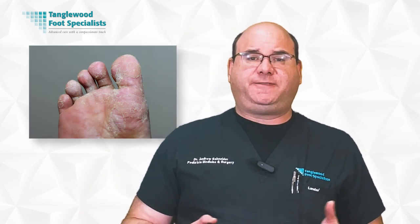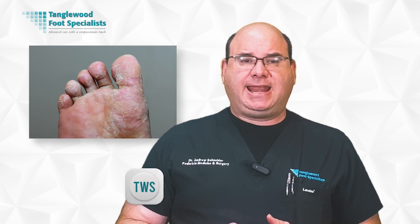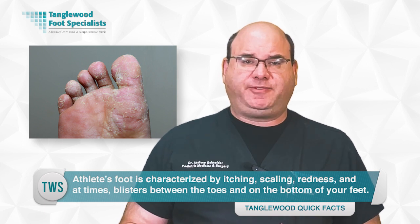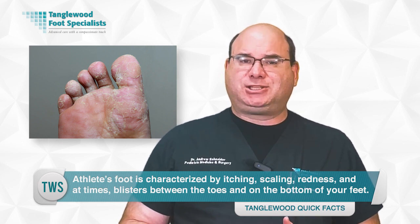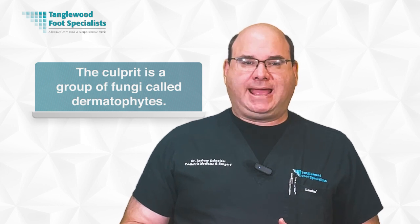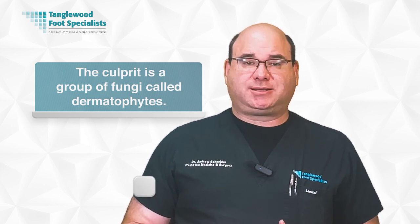Athlete's foot, known as tinea pedis, is a common fungal infection that primarily affects the skin on the feet. It's characterized by itching, scaling, redness, and at times blisters between the toes and on the bottom of your feet. The culprit is a group of fungi called dermatophytes, which thrive in warm, damp environments like your shoes or socks.